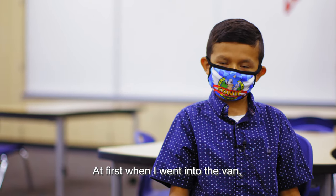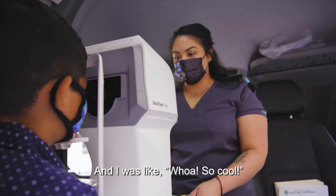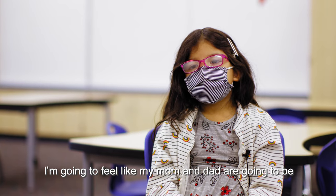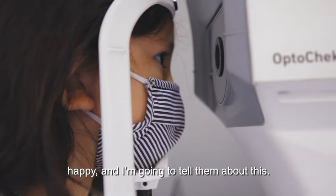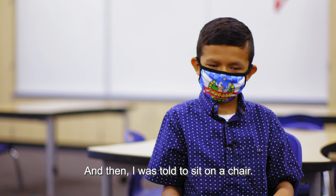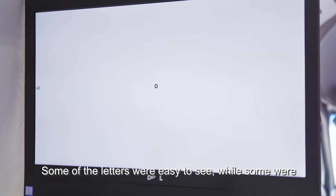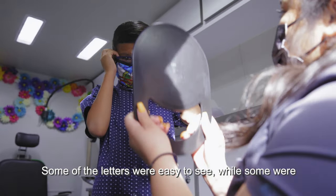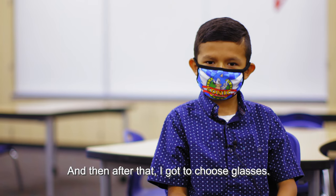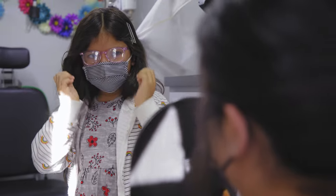At first, when I went into the van, I saw all the mechanics they had in there and I was like, whoa, so cool. I'm going to feel like my mom and dad are going to be happy and I'm going to tell them about this. Then I was told to sit on the chair and look at a screen to see the letters. Some of the letters were easy to see while some were hard to see. Then after that, I got to choose glasses. Vision to Learn is putting an intervention for that student, advocating for that student, and that's just a win for everybody. This is removing barriers from our students.